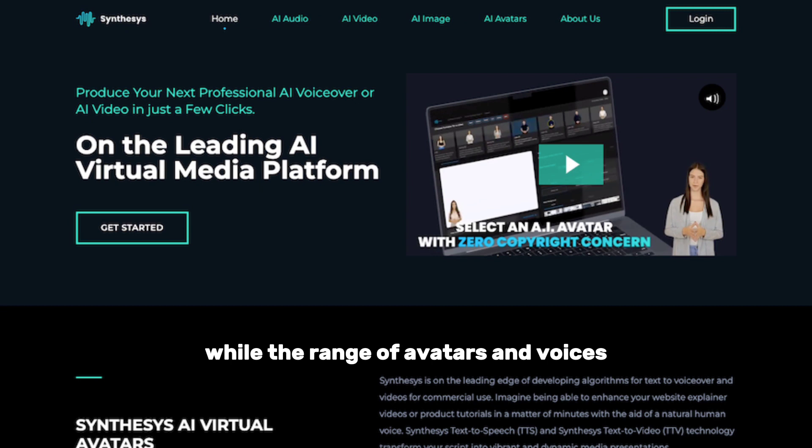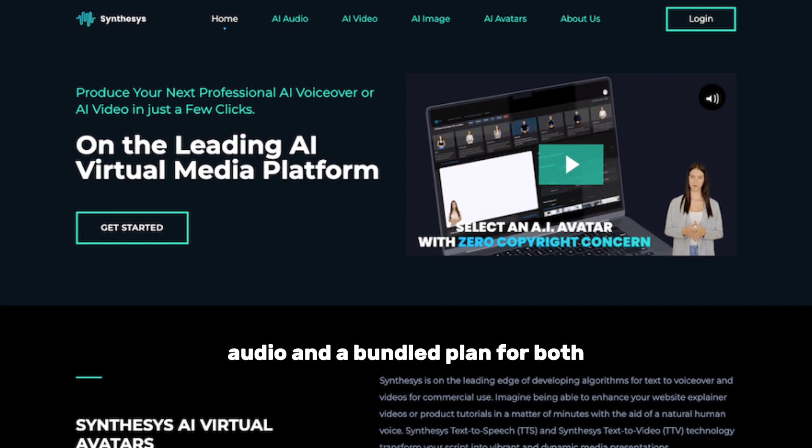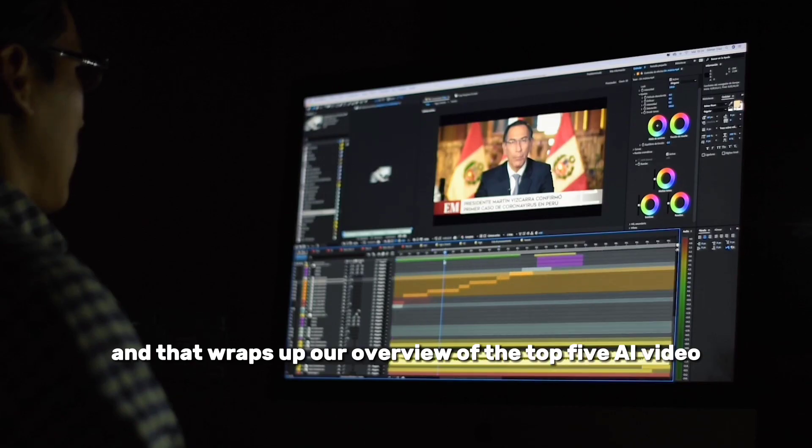While the range of avatars and voices may be more limited compared to other tools, the audio quality makes up for it. Synthesys offers separate pricing plans for avatars, audio, and a bundled plan for both. And that wraps up our overview of the top 5 AI video generating tools in 2023.